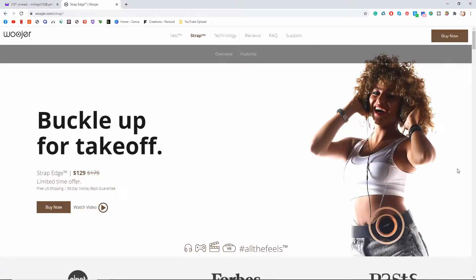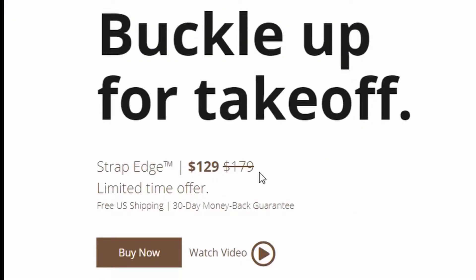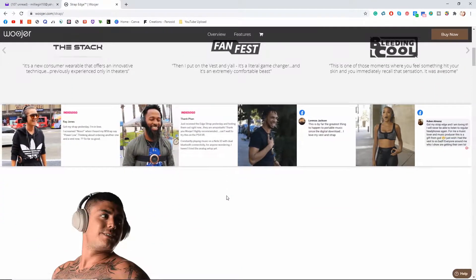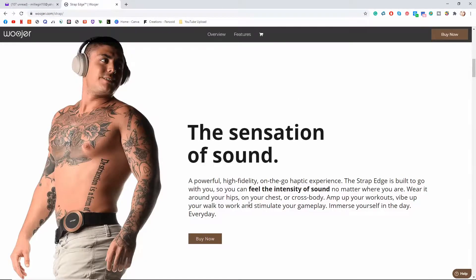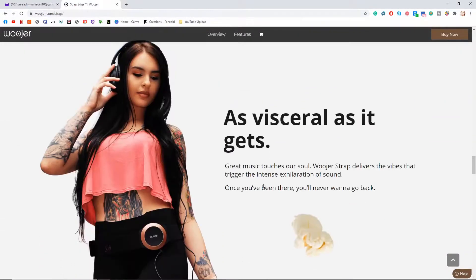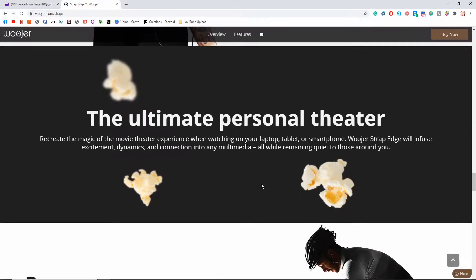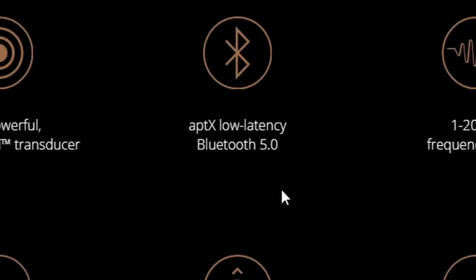So here we are on the Woojer website where you can buy the Strap Edge, and they have a current sale going on for $129 instead of $179, so that's a really good savings there. It's a limited time offer, so if you're watching this video after a while, you'll probably not have that anymore, but I'm sure there will be more in the future. They have a really cool setup on the website describing all the uses for the Strap Edge — listening to music, playing video games, movies, which I can imagine makes a huge difference. I'm also noticing that this runs on Bluetooth, which means it probably functions on any Bluetooth device.